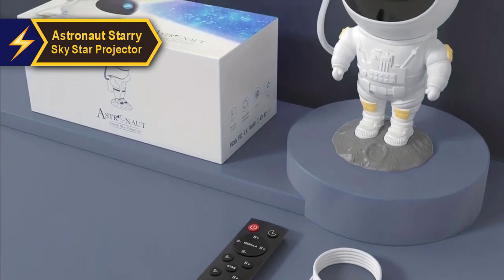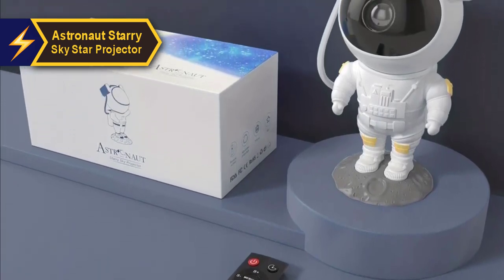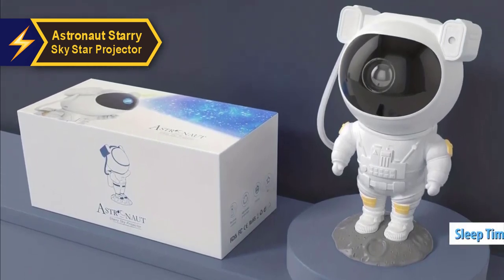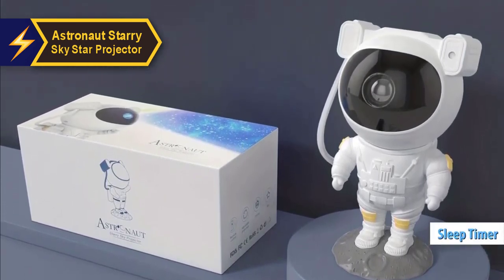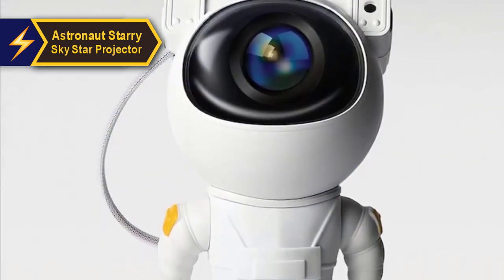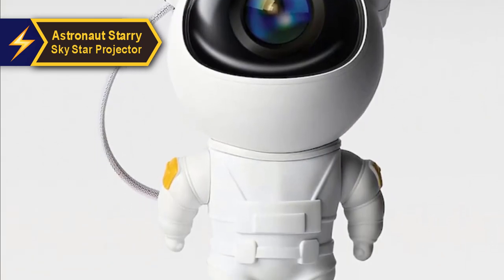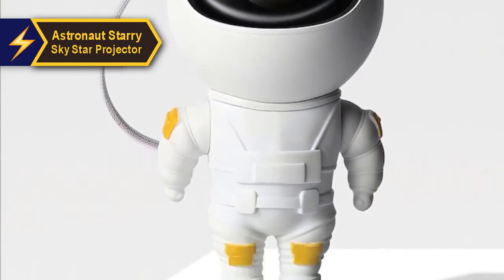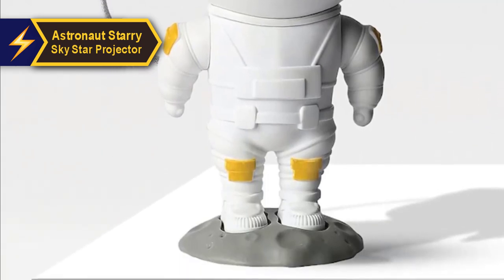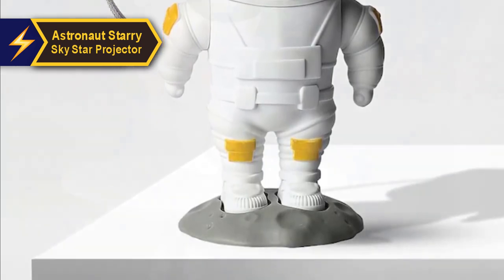With its exceptional quality and vibrant projections, the distinctive astronaut design will spark curiosity, while the sleep timer feature makes it a perfect fit for a child's room. This astronaut-themed projector offers a tranquil spectacle of stars and nebulae, allowing children to embark on a cosmic journey from the comfort of their bedroom.